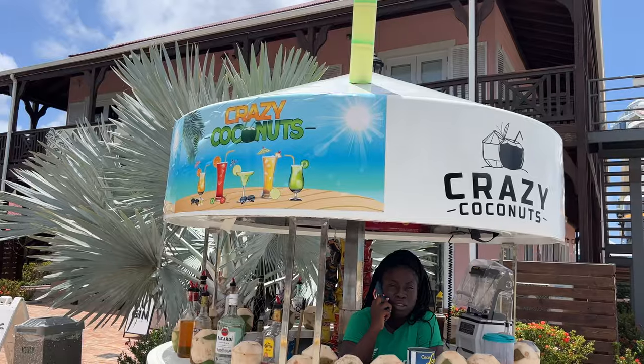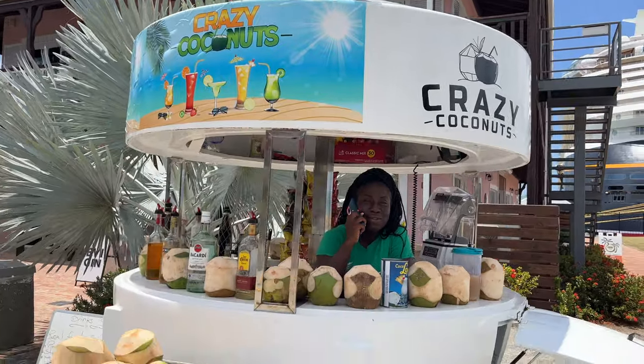We're going to head back on the ship and get ready for our excursion. Carrie and Alyssa just saw a coconut drink, which she's always wanted to get. We're going to take a quick picture in front of the Fantasy and then head back to the ship.